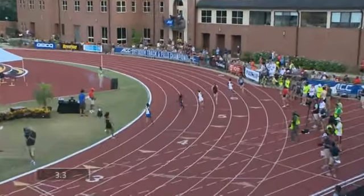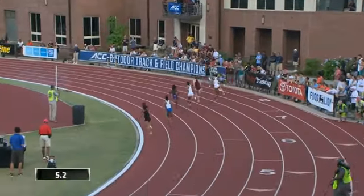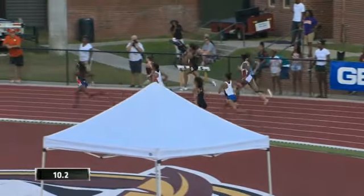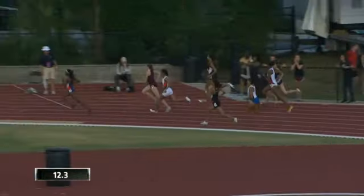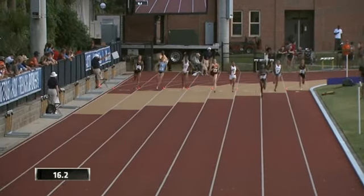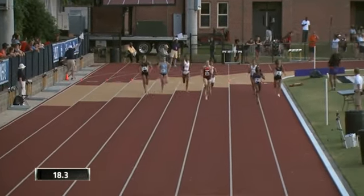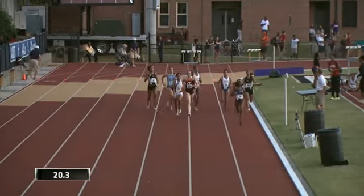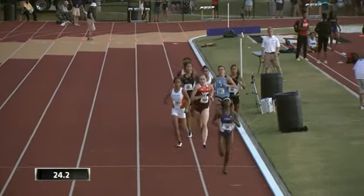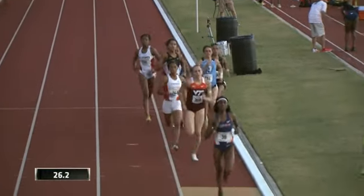Underway in the women's 800 meters here at Mike Long Track. Chelsea Jarvis, Anima Banks from Duke, Natoya Gould, Tanisha Cordell from Miami, Hannah Green from Virginia Tech, Kenyetta Ibebel from NC State, Lizzie Whelan from North Carolina, and Sydney Over from FSU as they collapse and run trackside — and it is Gould out in front.